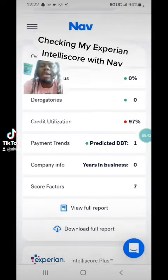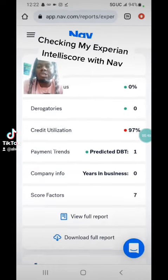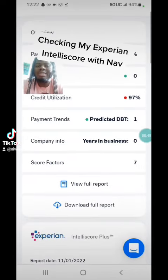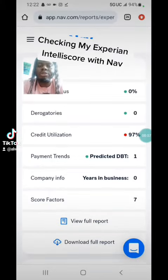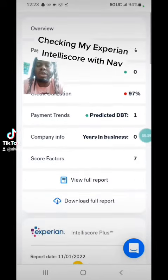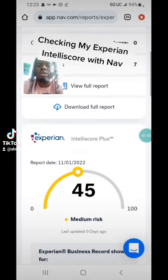So what has changed on my credit report for my business? My credit utilization is 97%. If my credit utilization was 97% for my personal credit, my score would have dropped — but instead my score increased by five points, going from a 40 to a 45. That's because I'm paying my bills on time for my business.